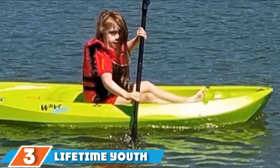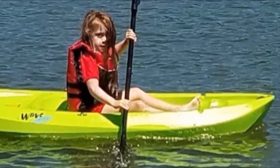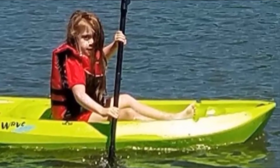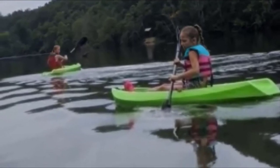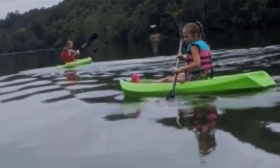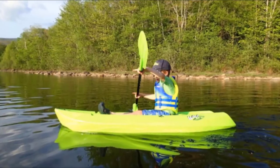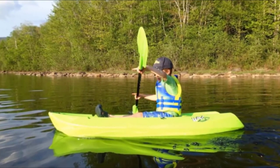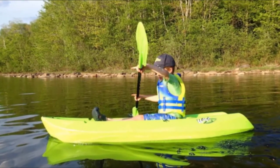At number 3, we have the Lifetime Youth Wave. If you are looking to buy a beginner kayak for your kid, you can't go wrong with the Lifetime Youth Wave kayak. Built for kayakers weighing less than 130 pounds, this sit-on-top kayak is 6 feet long and comes with molded-in handles on the sides and at the front and back. Weighing in at only 18 pounds, this vessel can be easily transported. Features include self-draining scupper holes, reverse chine for enhanced stability, a swim-up step, and an ergonomic cockpit design. Made of high-density polyethylene, it includes a 5-year limited warranty.